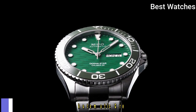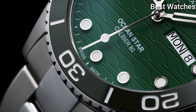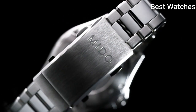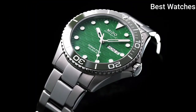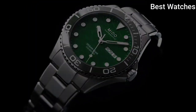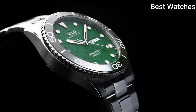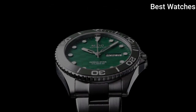Number 7. Mido Ocean Star Automatic Green Dial Men's Watch. Silver-tone stainless steel case and bracelet, unidirectional rotating green ceramic bezel. Green dial with silver-tone hands and dot hour markers, minute markers around the outer rim, dial type – Analog.